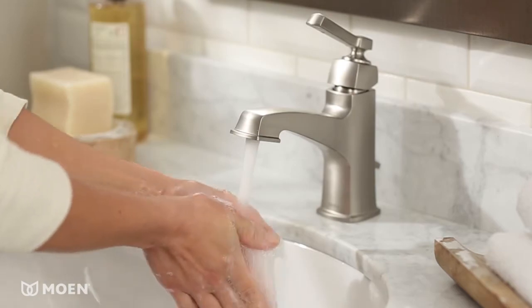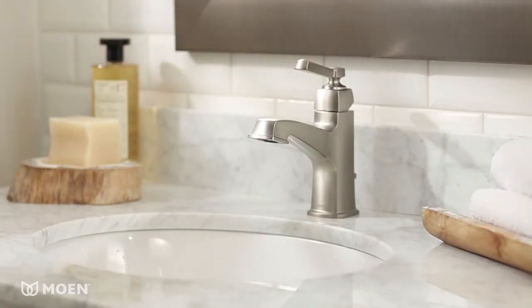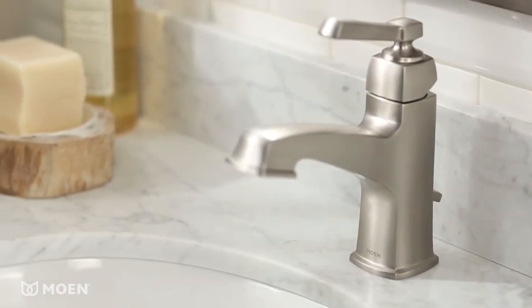BoardWalk meets EPA WaterSense criteria, helping you conserve water without sacrificing performance. Install the faucet with or without the deck plate for your preferred look against your countertop or sink.